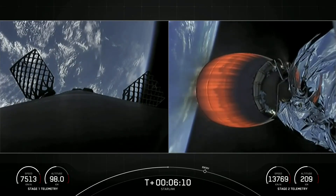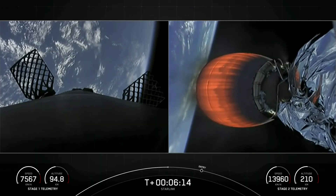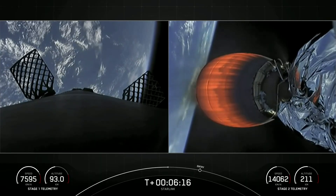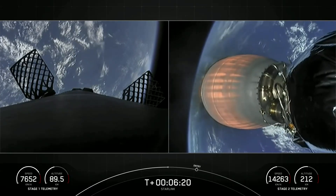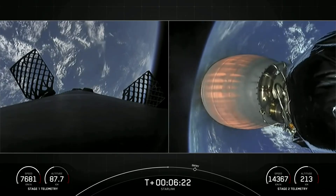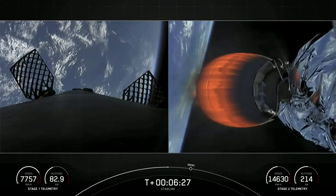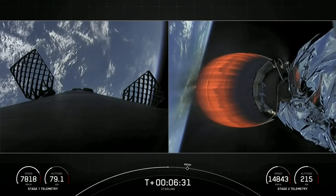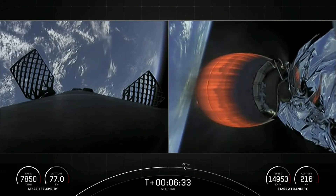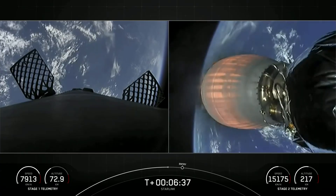About 30 seconds away from the first stage entry burn. The engine you see on screen is the single Merlin vacuum engine, which is optimized to perform in the vacuum of space — it can produce over 220,000 pounds of thrust. The first stage engines are optimized to perform at sea level and can produce about 190,000 pounds of thrust.